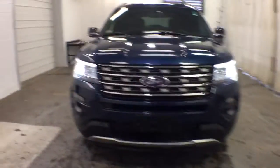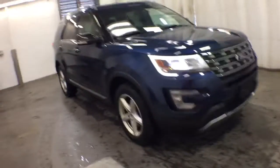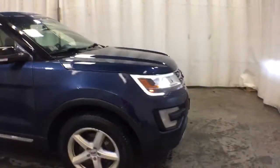Can you see yourself in the 2016 Ford Explorer? With less than 60,000 miles on the odometer, this vehicle provides excellent value. Take on every project with confidence in this spacious, versatile Explorer.